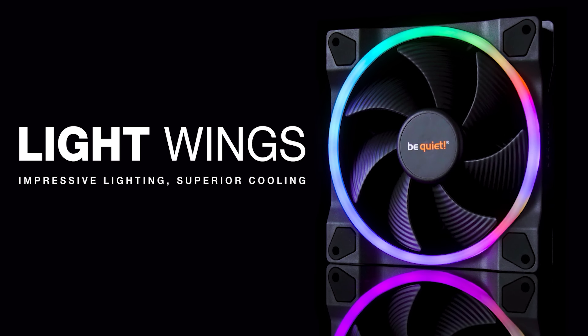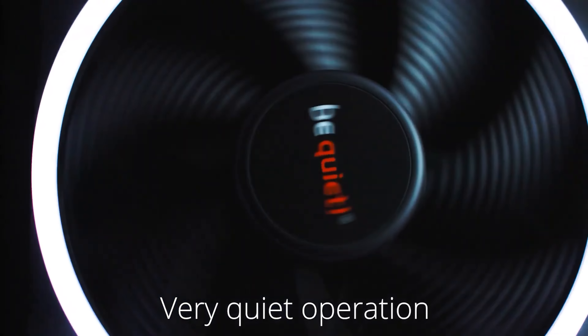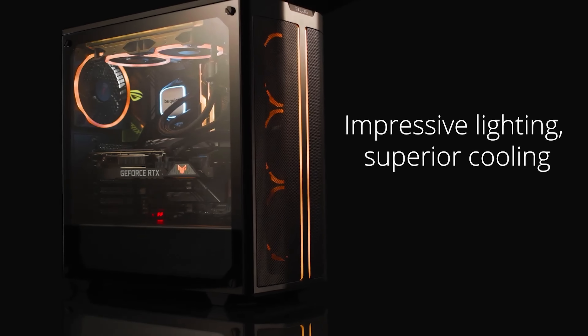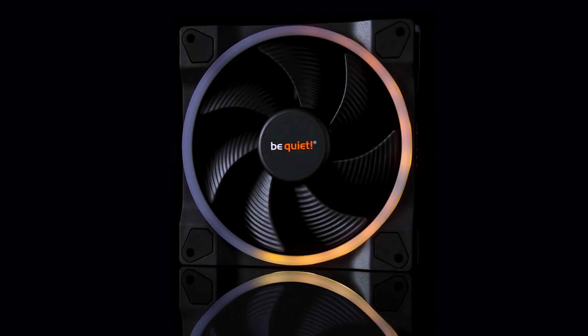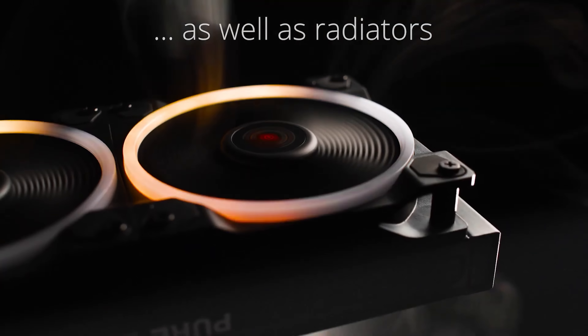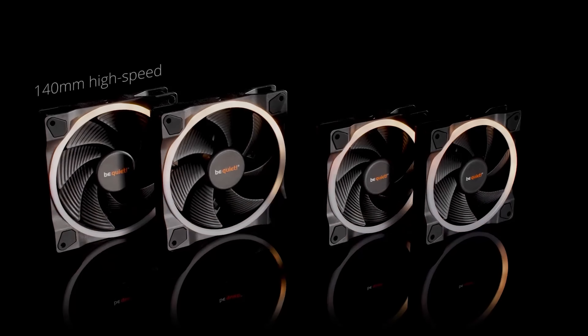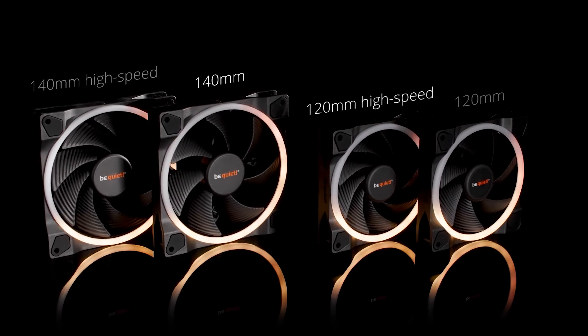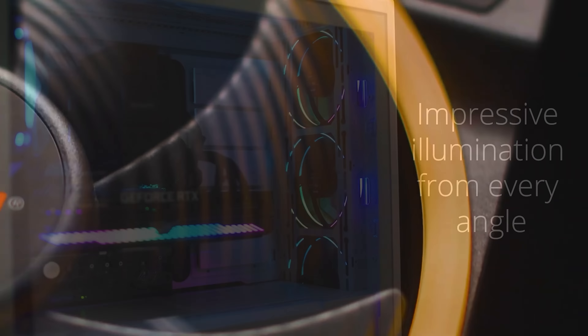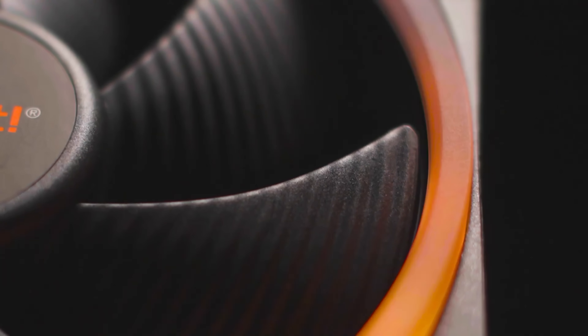Today's video is brought to you by the new Light Wings fans from Be Quiet, which combine legendary near-silent operation with optimal performance and of course RGB lighting. Control the look of your PC with up to 20 addressable LEDs per fan, and choose from standard PWM for airflow or PWM high speed for use with radiators and heat sinks. They're available in 120mm and 140mm sizes and suitable for any build in need of a functional and tasteful RGB upgrade. For more on the new Light Wings fans from Be Quiet, click the sponsor link in the video description.